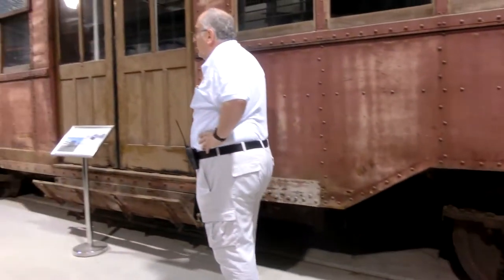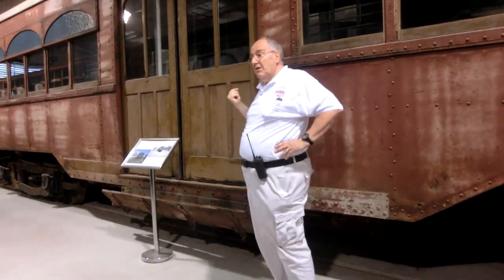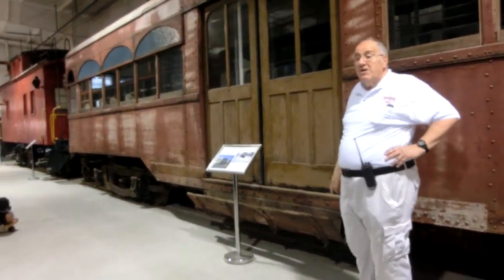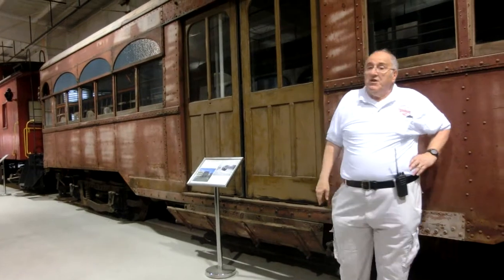The twin brother of this car — number 66 — is a fully operational car that we have here at the museum. Unfortunately, it's in the shop now for some steel restoration work. This car is not operational; 66 is.